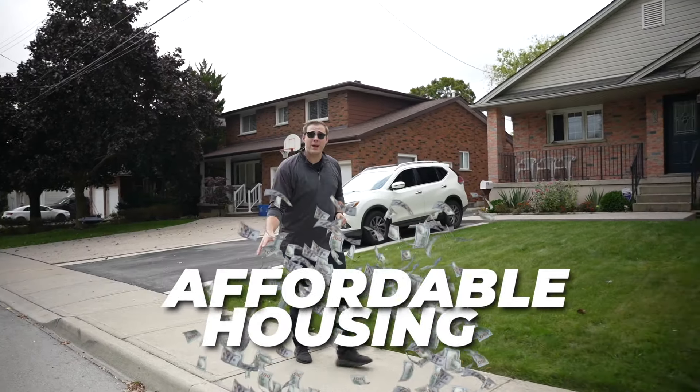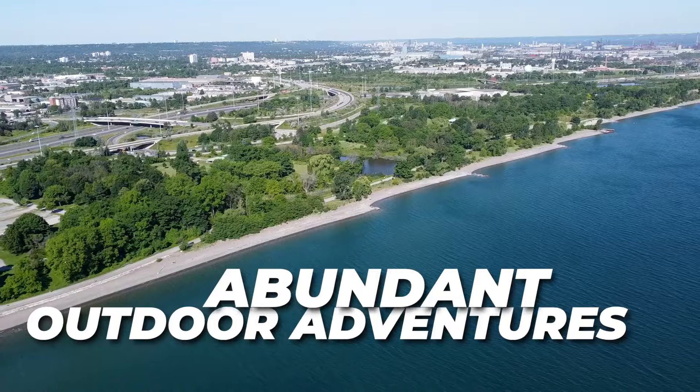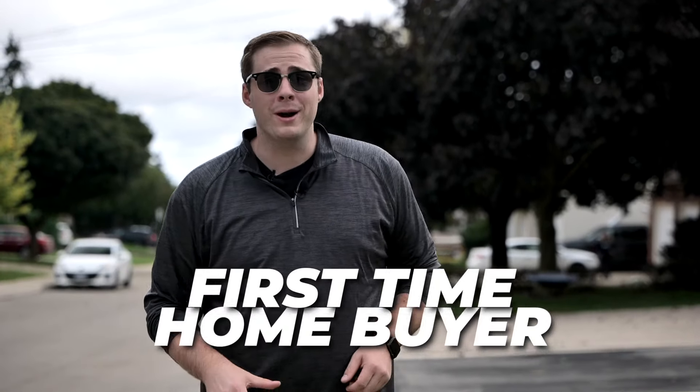Are you looking for a place that offers affordable housing, city convenience, and an abundance of outdoor adventures? Whether you're a first-time homebuyer or a young couple looking to upsize, then you need to consider the east side of Hamilton.